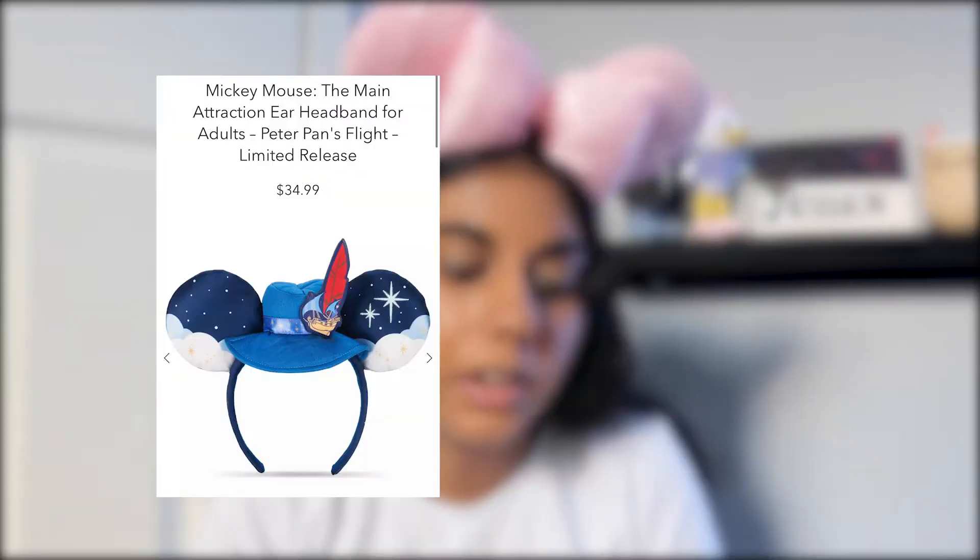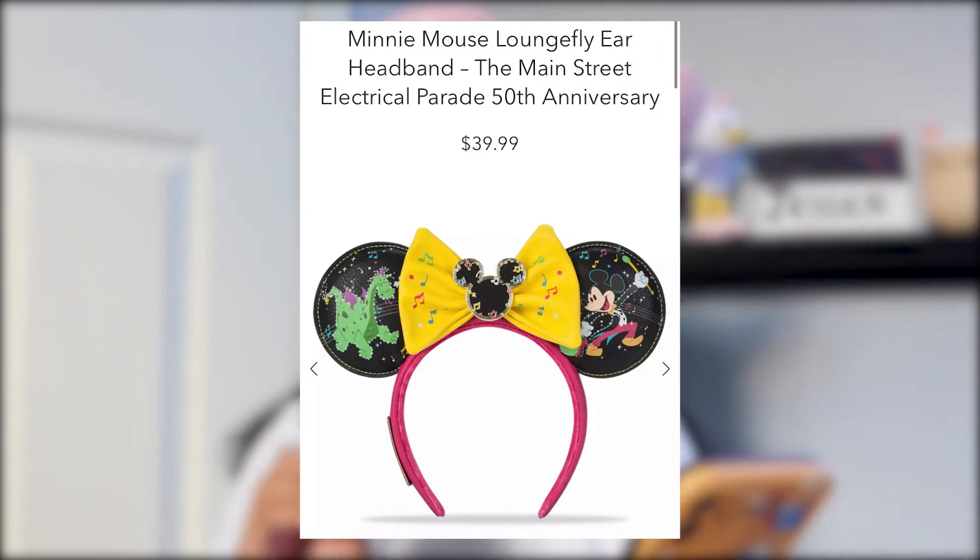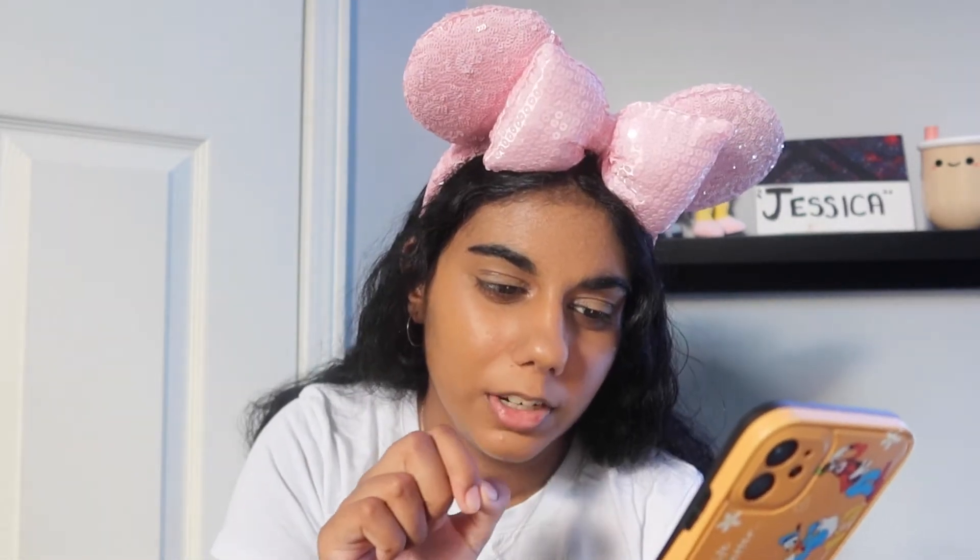Now we're moving into ears. The first two are from the Mickey Mouse Main Attraction — Peter Pan's Flight ears and Tiki Room ears. I have to say these are really ugly, just like the pins. I'm not a huge fan of the color scheme. The Tiki Room one is really loud and crazy; the Peter Pan one is slightly better but I still wouldn't get it — pass on both. Next, the Main Street Electrical Parade 50th Anniversary ears are cool and I really like them, but the bow is just not it for me. They're too loud, they have a hot pink band which I hate, and there's a plaque on the side which I don't like.